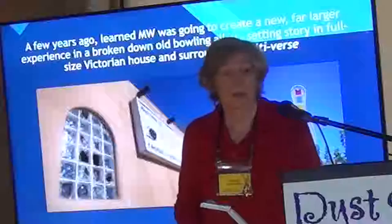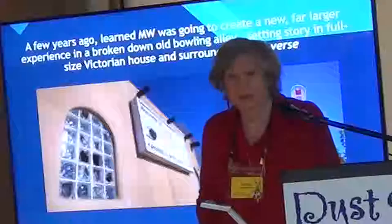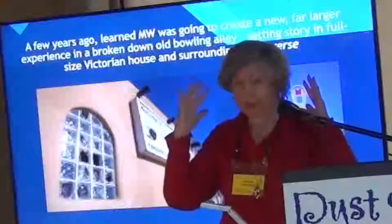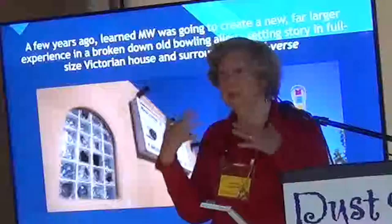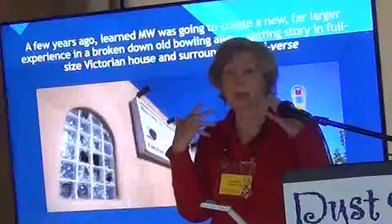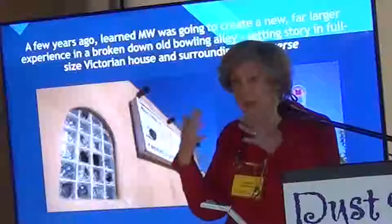A few years ago I heard that Meow Wolf was going to do another installation. They were going to take over an old bowling alley that was falling apart and create a story inside it. Inside the bowling alley would be a two-story Victorian house where some kind of cataclysm had occurred and the family had vanished. In the experience of that cataclysmic event, they had broken through time and space, so when you exited the house you could experience broken time and space — time did not follow in chronological order.